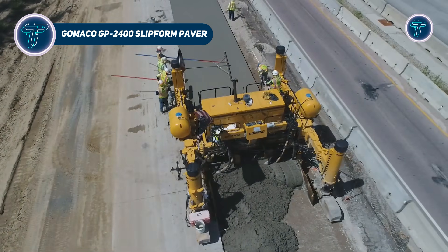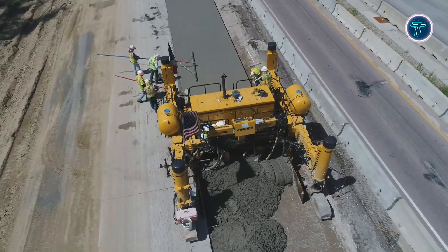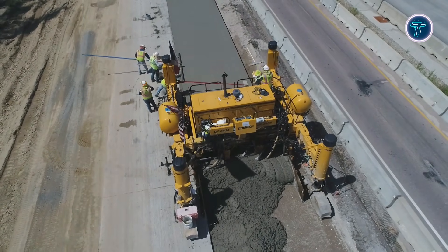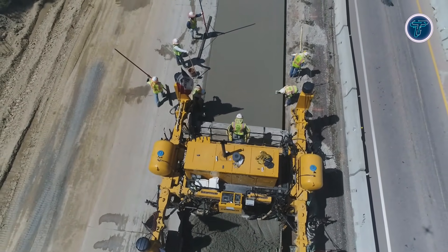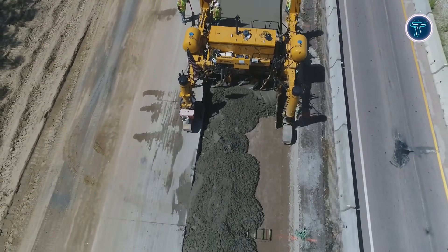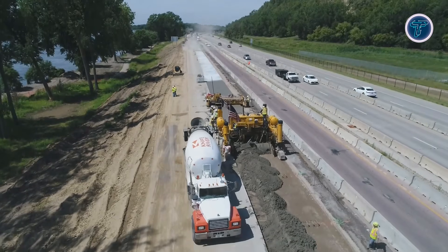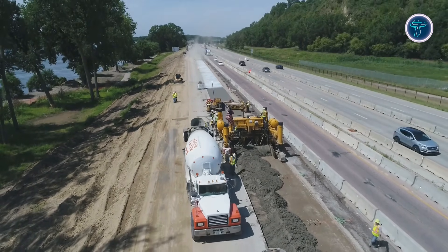GOMACO GP 2400 Slip Form Paver. The GOMACO GP 2400 Slip Form Paver is a prime example of how modern road construction machines are built to deliver speed, accuracy, and flexibility on large infrastructure projects. Designed for high production concrete paving, this machine can shape wide slabs and complex profiles in a single continuous pass, helping crews complete work in record time. Its adaptable configuration allows it to operate on different job sites, from highways and ramps to barriers and special structures.